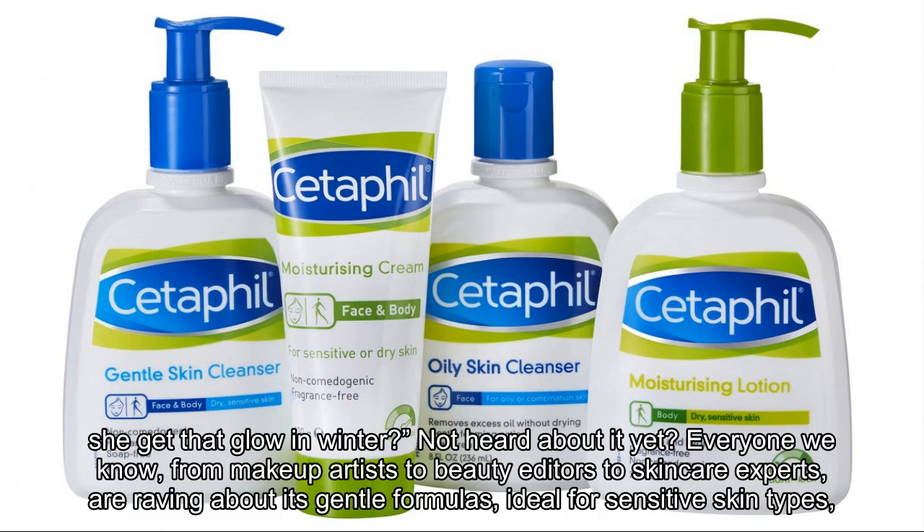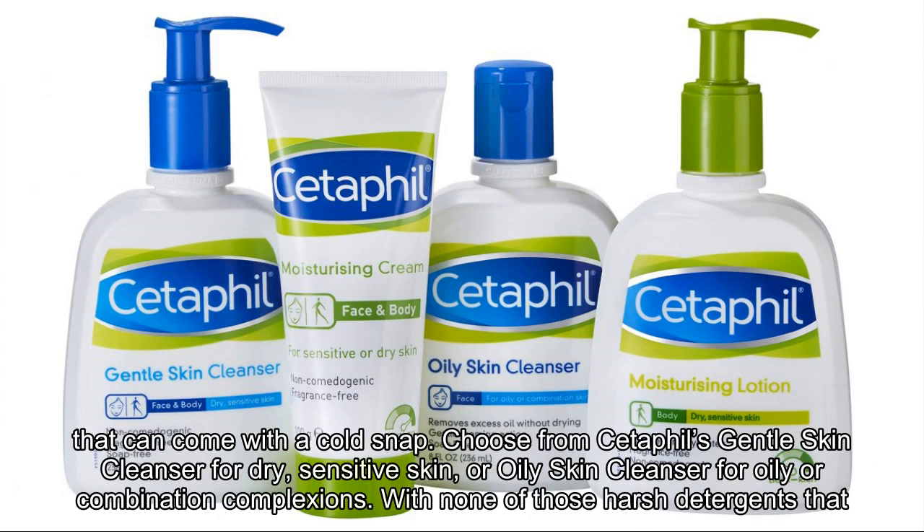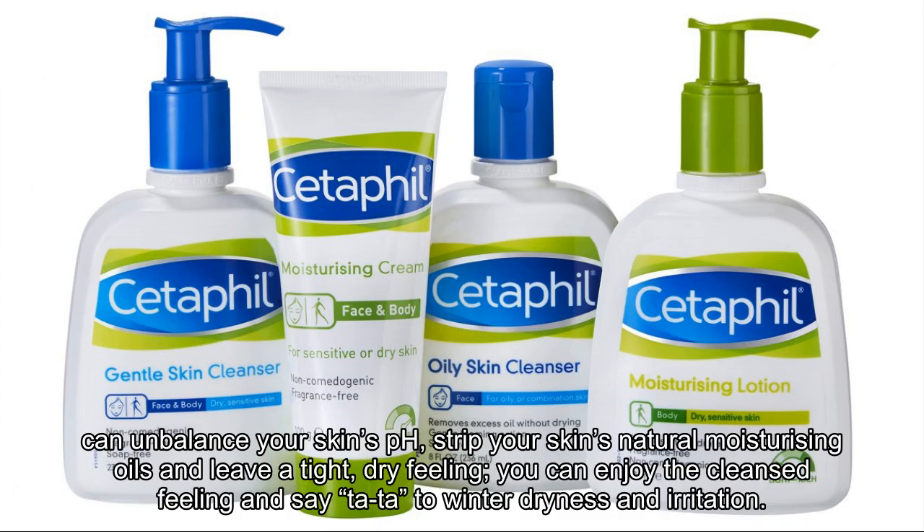And how refreshingly affordable it is. Cetaphil's soap-free and fragrance-free cleansers gently remove impurities without drying out your skin, perfect for reducing those pesky sensitivities that can come with a cold snap. Choose from Cetaphil's gentle skin cleanser for dry, sensitive skin, or oily skin cleanser for oily or combination complexions. With none of those harsh detergents that can unbalance your skin's pH, strip your skin's natural moisturizing oils and leave a tight, dry feeling, you can enjoy the cleansed feeling and say goodbye to winter dryness and irritation.